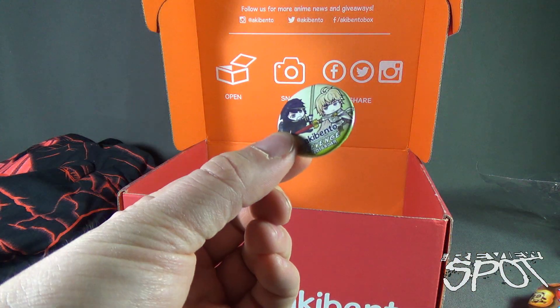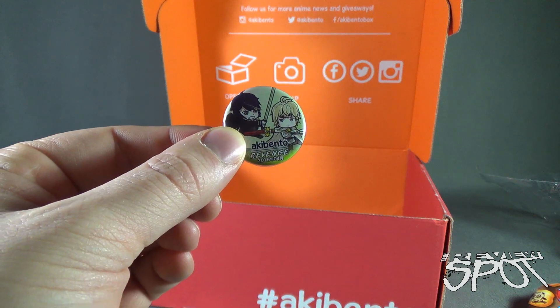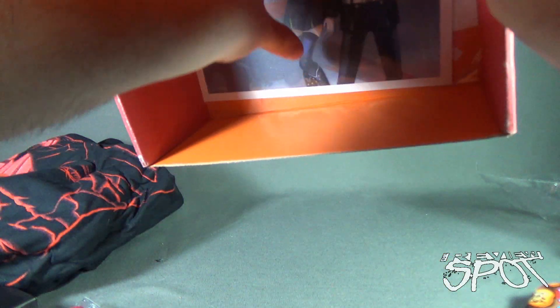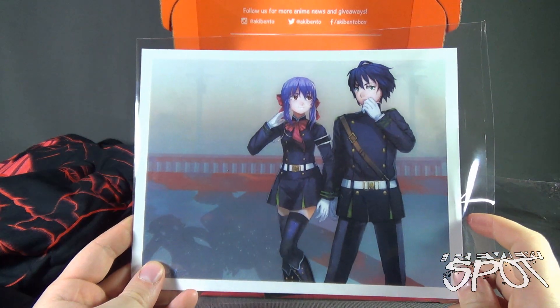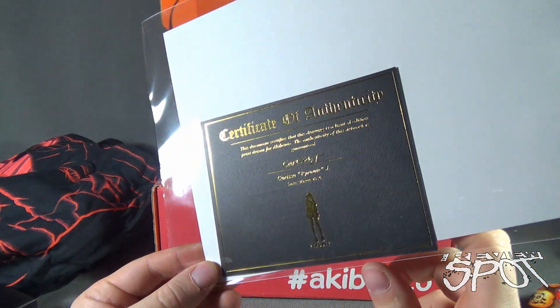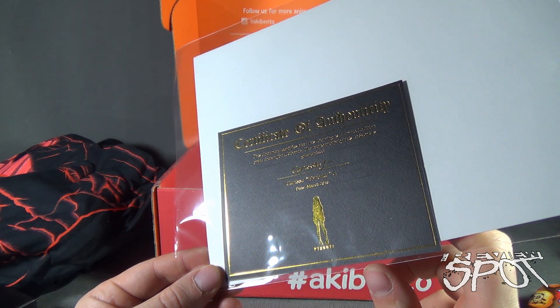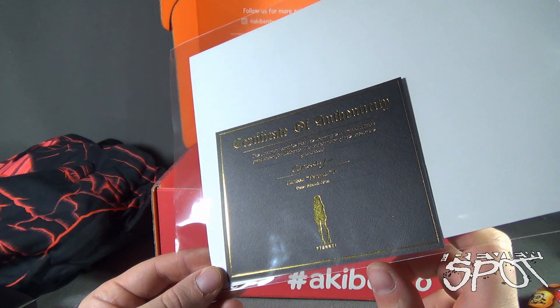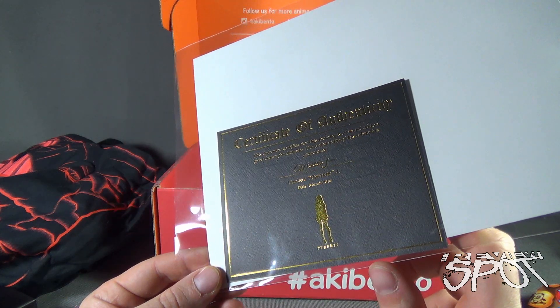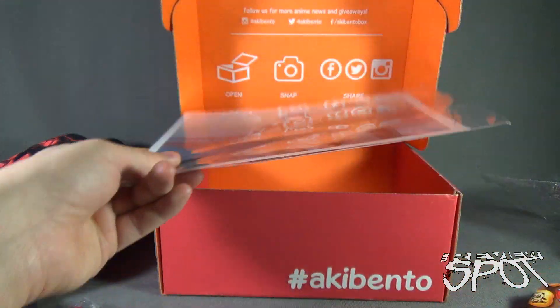Revenge is a dish best served cold. It is very cold in space. That's actually not from anime — that's from Star Trek 2. We've got ourselves a print, complete with a certificate of authenticity. This document certifies that this drawing is a limited edition print drawn for Akibento — the authenticity of this artwork is guaranteed. This is by Carissa Pirute J., dated March 2016.